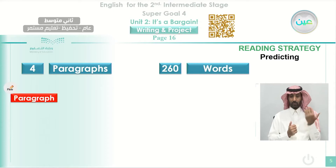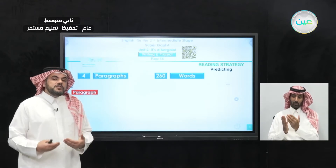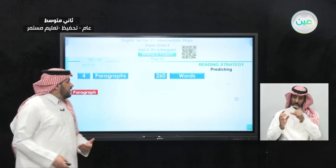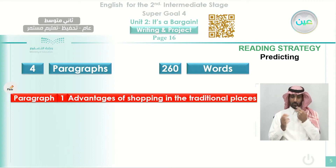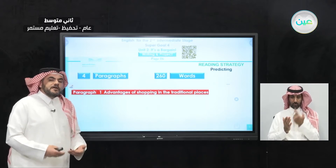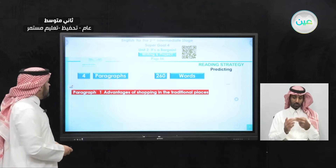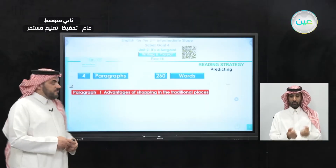In that reading, we learned how the writer divided his or her paragraphs. We know that each paragraph has to deal with one idea — one specific idea — under the umbrella of the title. In this article, paragraph number one was an introduction. As you always know, the first paragraph is an introduction where the writer introduces the main idea or topic before starting reading. The writer started talking about the advantages of shopping in traditional places.